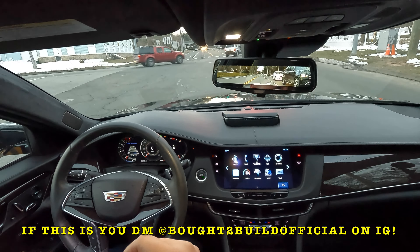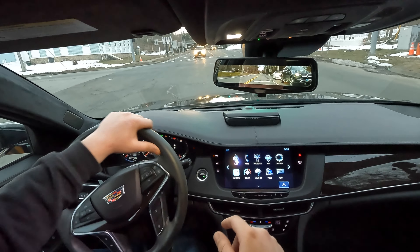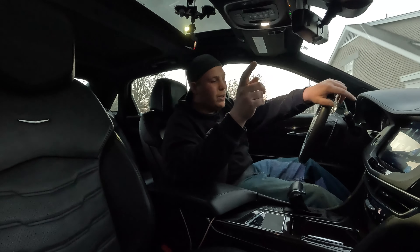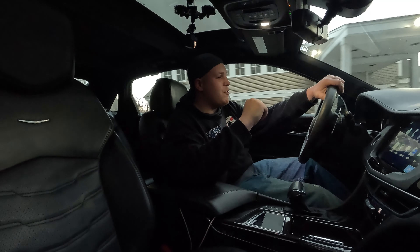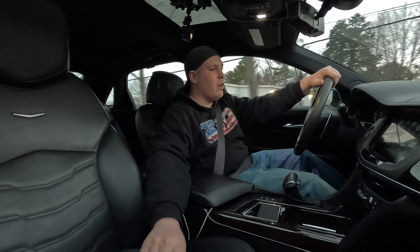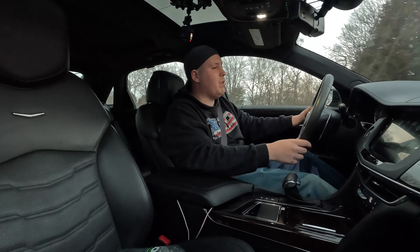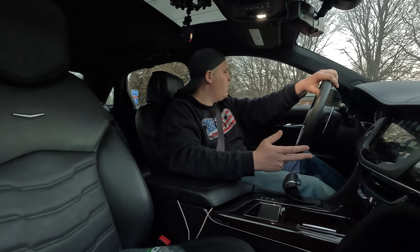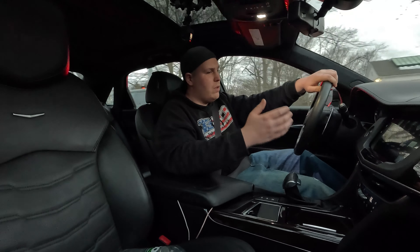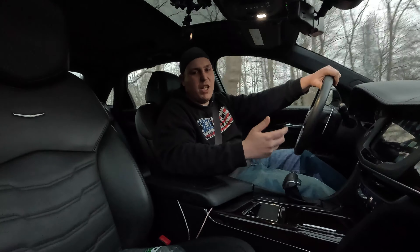We had a fan pull up and say hi — his brother watches the channel. That was really cool. He also reminded me I had my vanity plate on, so I pulled over to pop that off. If you guys see me out and about, feel free to stop and say what's up — I always appreciate the support and it helps push me to continue making videos.